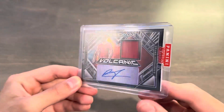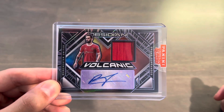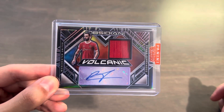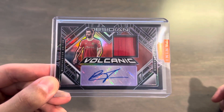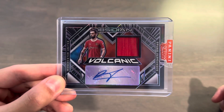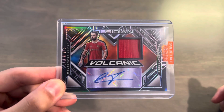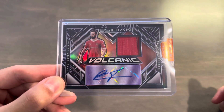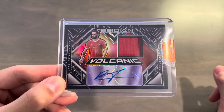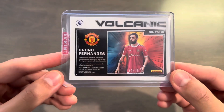There we go — with the Panini Rewards sticker on a 100-point top loader. This is a 2021-22 Panini Obsidian Soccer Bruno Fernandes Volcanic Material Signatures Electric Etch Purple, out of 75. This is a purple parallel — the base version was out of 149 and the purple was out of 75, so this is the second highest numbered, and it is the highest numbered parallel. Let's see what number we got — we got 54 out of 75.